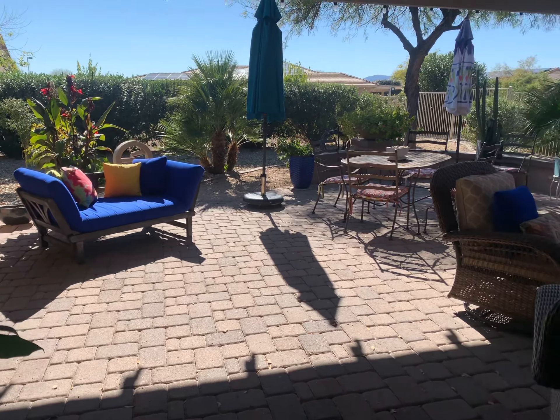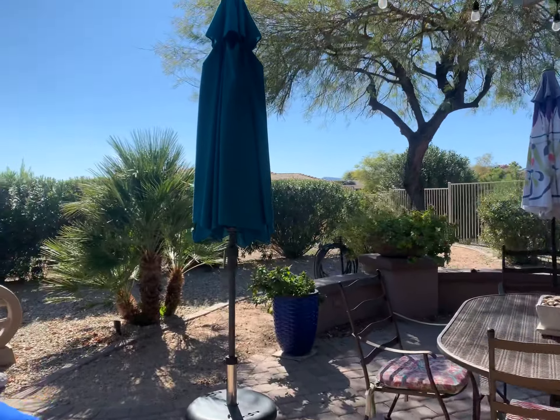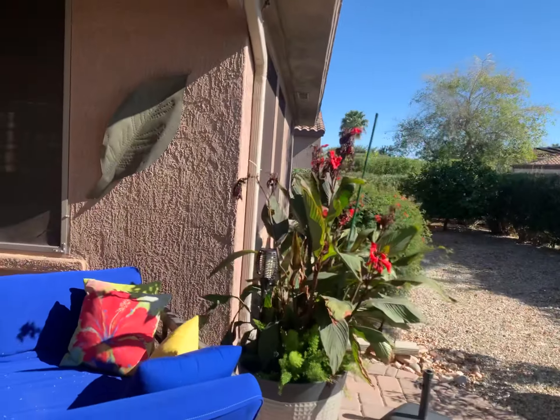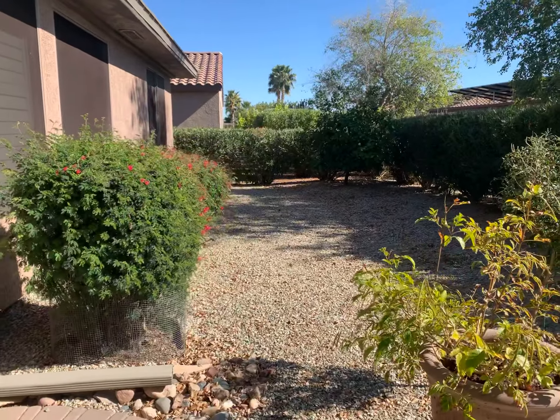We had quite a bit of rain last week, at least for Arizona, and so because this one's kind of half under the pergola and half out, I think it just got too much rain.